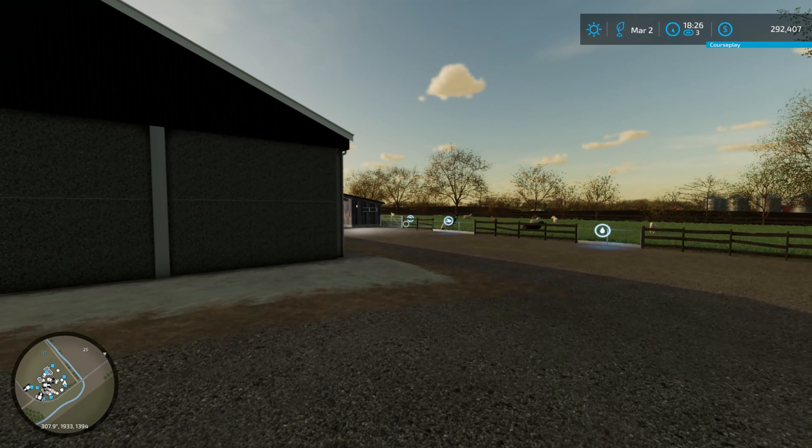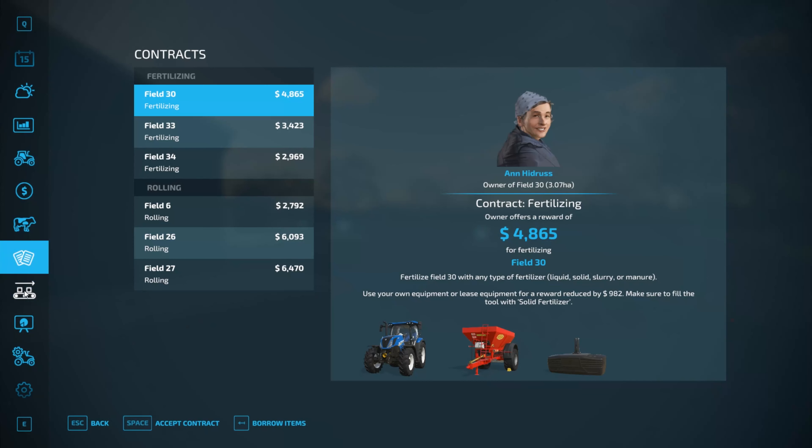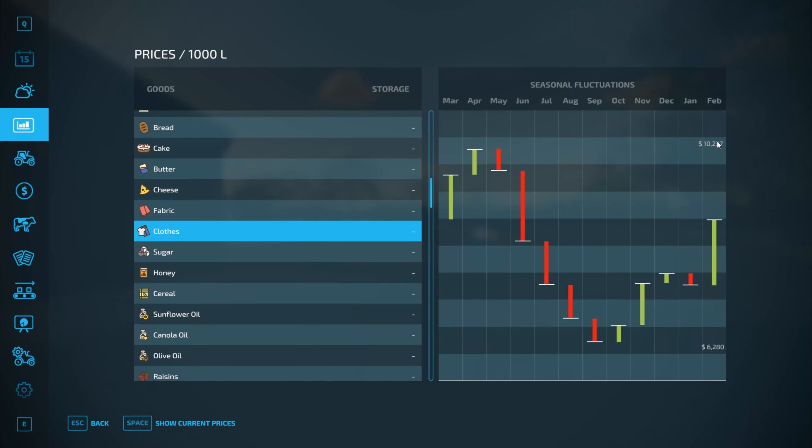Tomorrow we need to fertilise both barley fields and see about the clothes as well. If we check the price just now, it's at a kind of high price at the campground restaurant — $10,249, which is actually slightly above the highest price. I was debating whether or not to sell it today, but March is down here. So if it's at $10,000 and it's peaked already, tomorrow is going to be even higher — though if not, we're going to lose a little bit. I'm gambling that tomorrow is going to be higher.